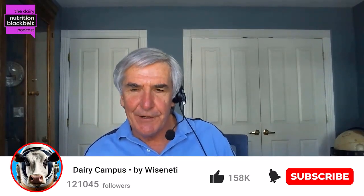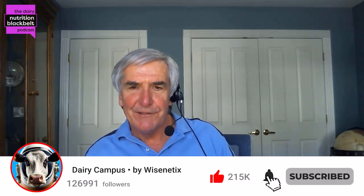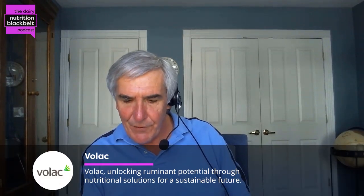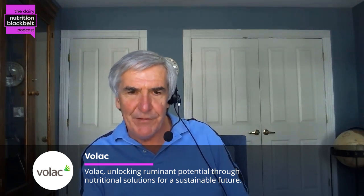Hi, I'm Bill Weiss, host of the Dairy Black Belt Podcast. My guest today is Dr. Danielle Sherlock. She's the ruminant R&I science manager for Odysseo. She received her BS and MS from the Ohio State University, and her PhD from University of Illinois. For her PhD work, she did a lot of work on metabolism of methyl donors, especially under heat stress and negative energy balance. Danielle, good to see you again, and welcome to the Black Belt.